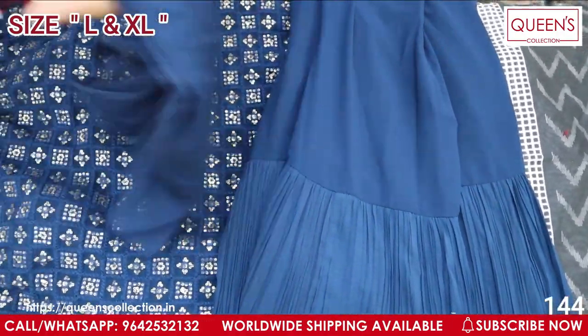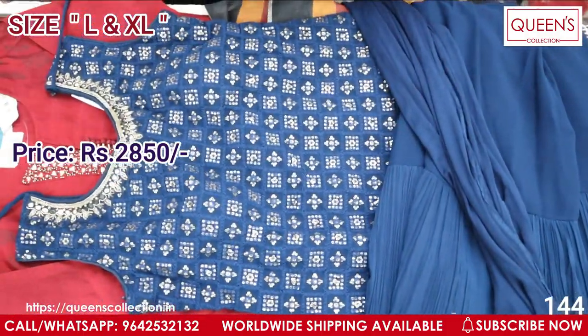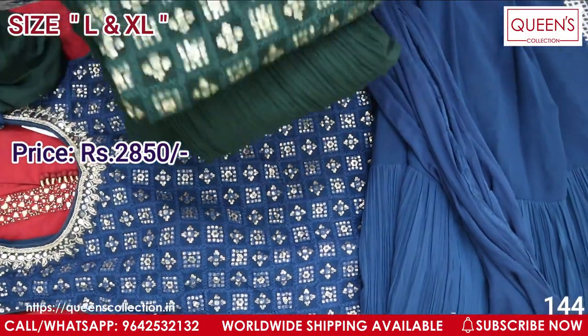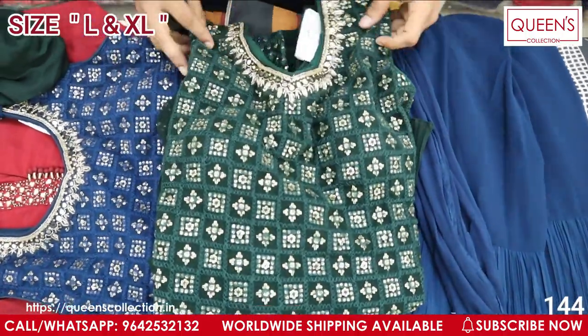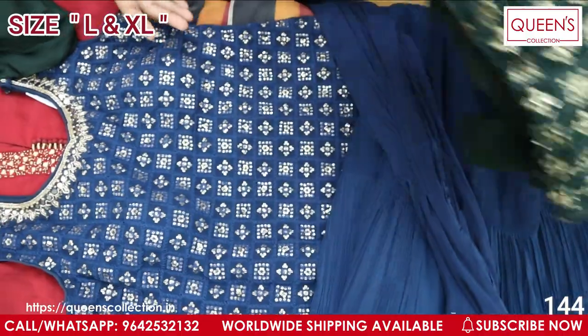This comes with a chunni — top, bottom, and chunni are 3 pieces. The range is 2850. It has a green color and looks really good for functions. Both colors are amazing with a lot of color combinations available.